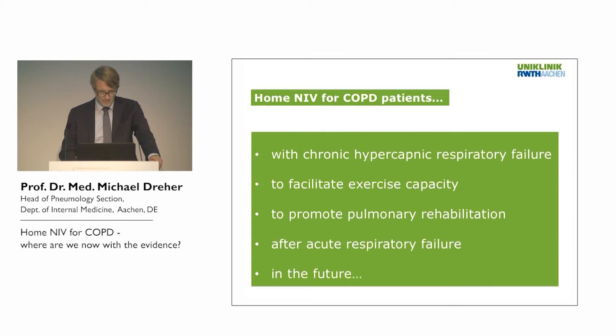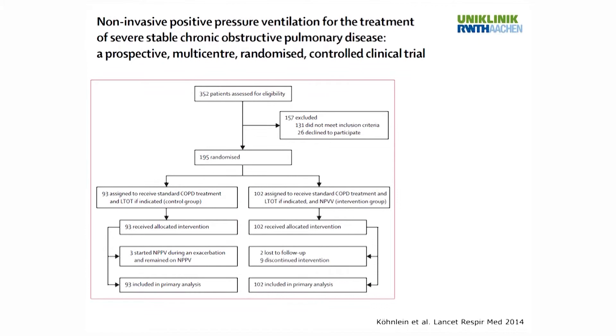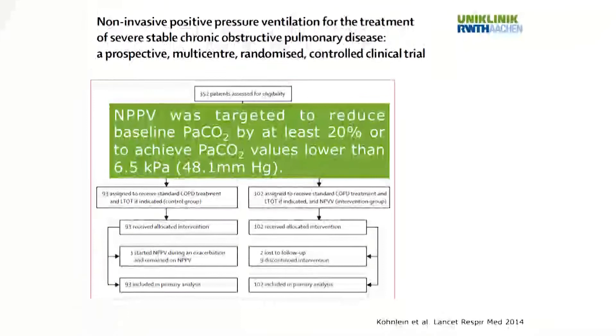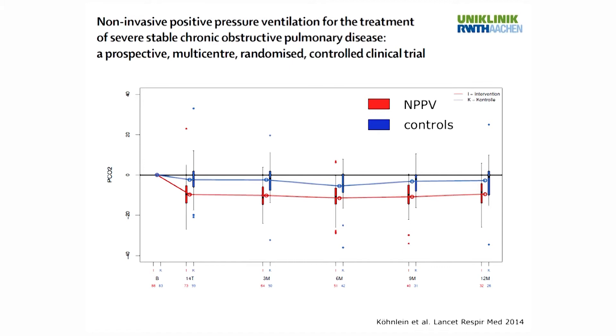The biggest topic is non-invasive ventilation for chronic hypercapnic respiratory failure due to COPD. We've heard a lot about the German multicenter study published by Thomas Kuhnlein. The key difference of that study was that NIV was targeted to reduce baseline PaCO2 by at least 20%, achieved with a mean inspiratory positive airway pressure of nearly 22 millibar and a breathing frequency of 16 breaths per minute. You can clearly see a much greater reduction of PaCO2 in the group receiving non-invasive ventilation over 12 months.